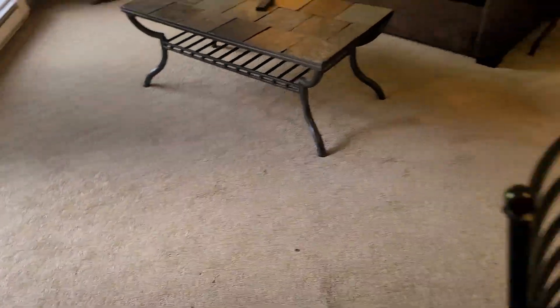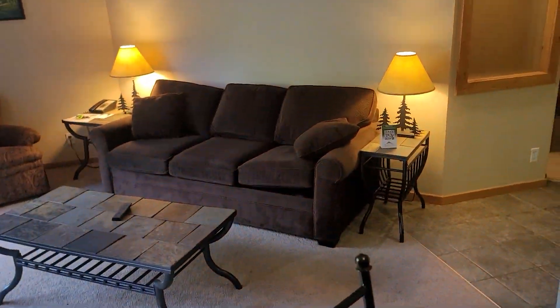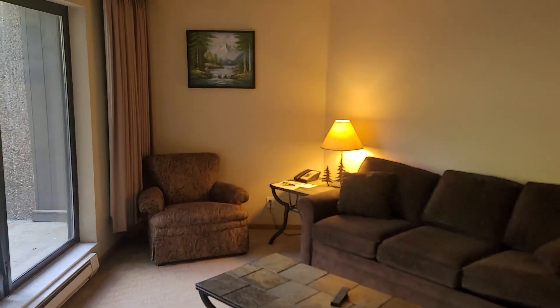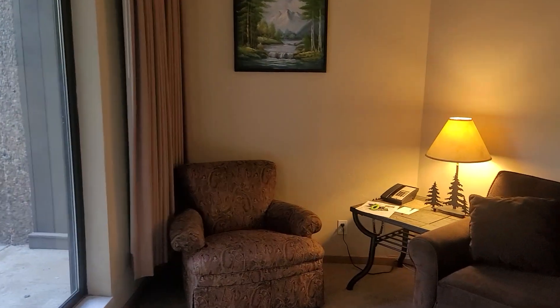The carpet's got a few stains — or I don't know, might even be little burn marks or something in here. But for a studio, it's really pretty nice sized.